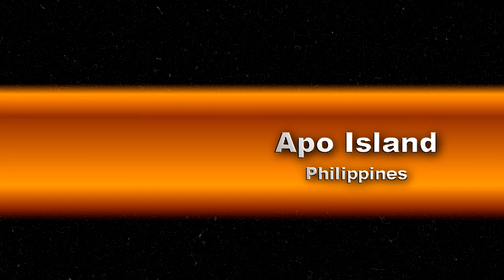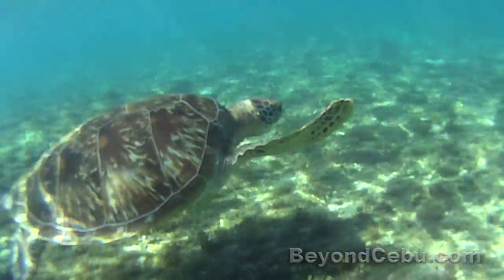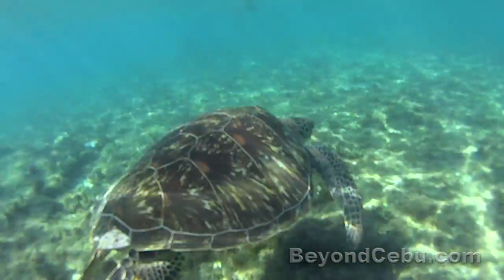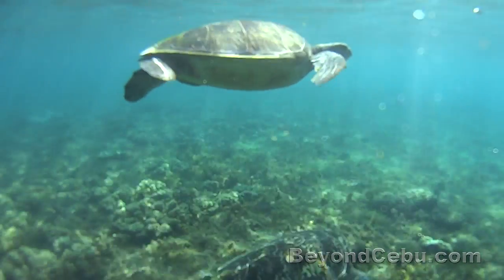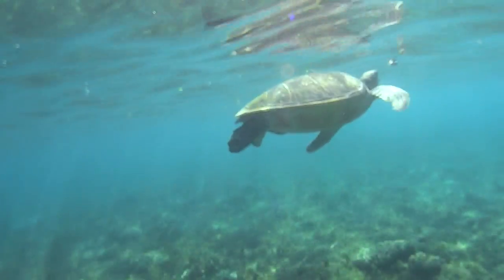Apple Island is a tiny little island located off Negros Oriental near the city of Damageti. It's one of the Philippines' premier dive spots as well as offering some fantastic snorkeling. If you want to snorkel with turtles, this is probably one of the best places you can do it in the Philippines.